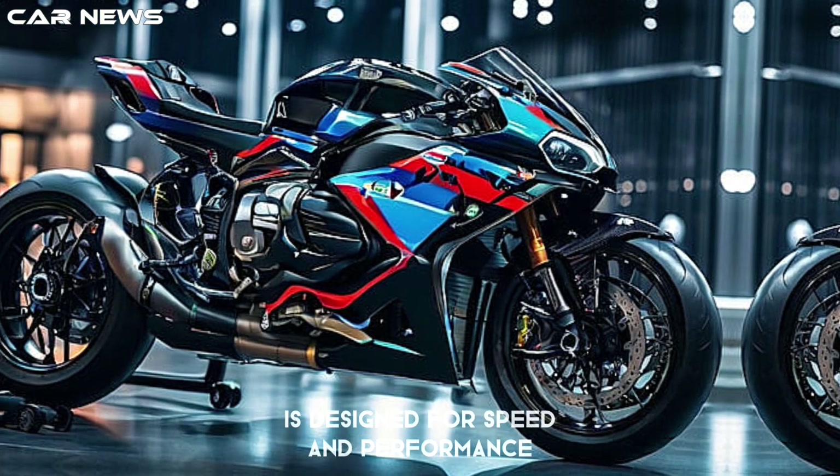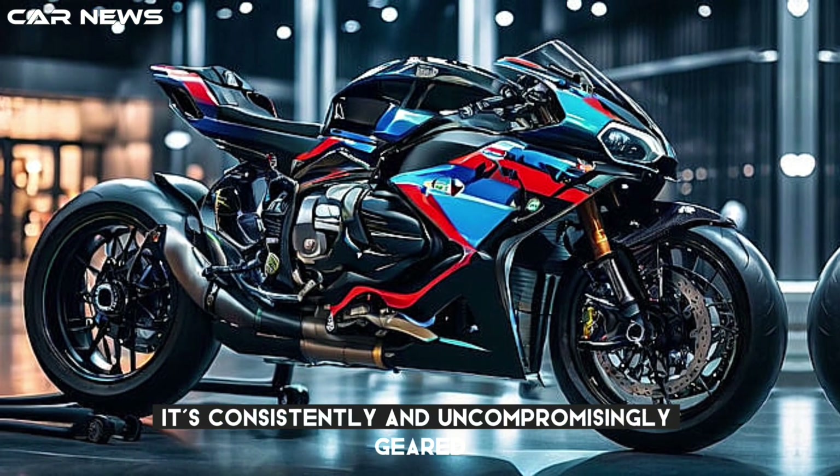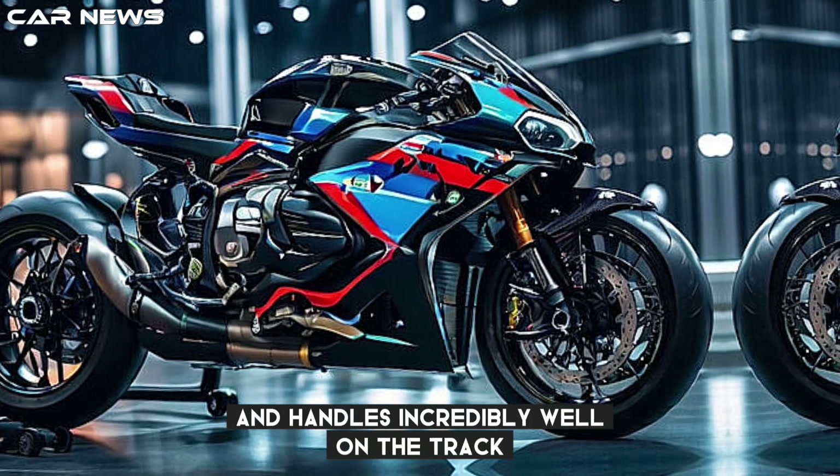The M1000RR is designed for speed and performance. It's consistently and uncompromisingly geared to achieve the best race times, and it's incredibly fast with excellent handling on both the track and the road.